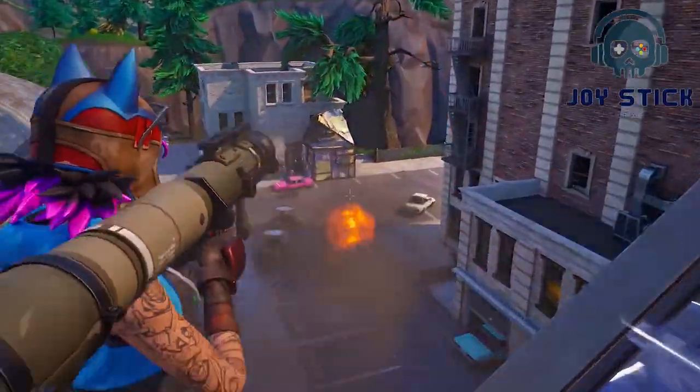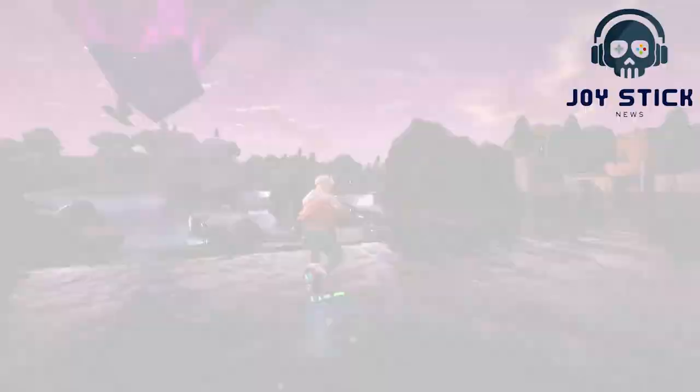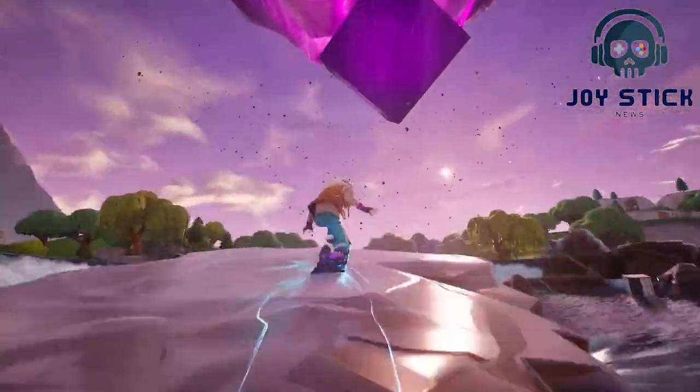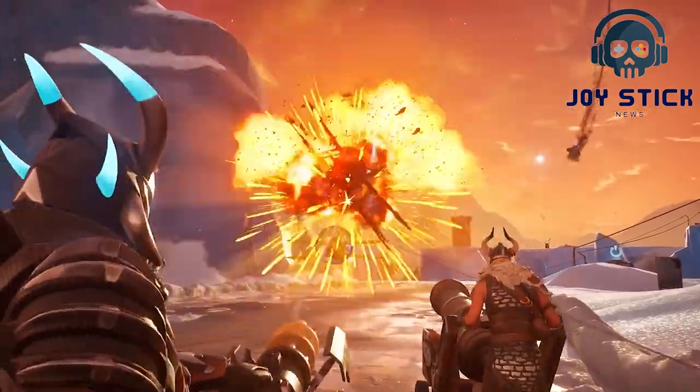The battle pass — every season Fortnite drops a new battle pass packed with tiers of rewards: skins, emotes, gliders and more. As a Crew member, you get this for free. Already bought the battle pass? No worries — you get a V-Bucks refund.